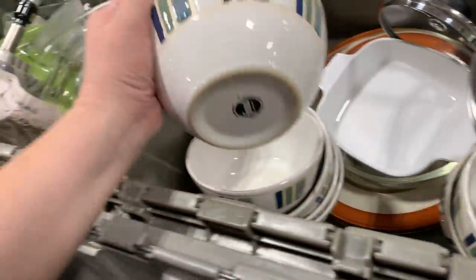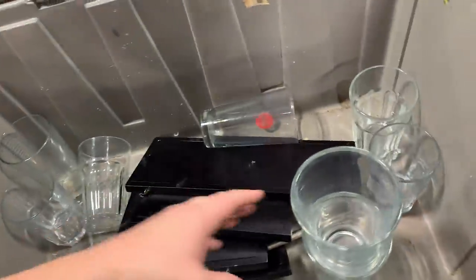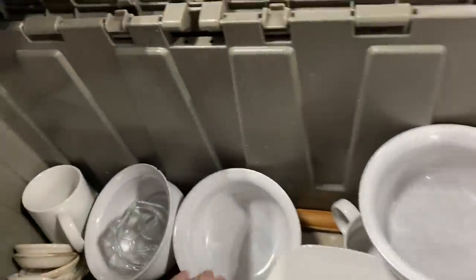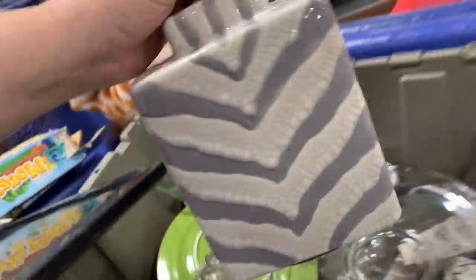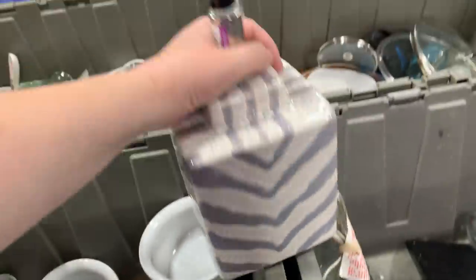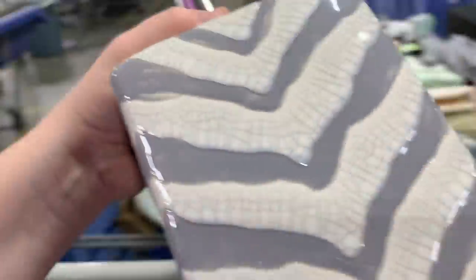These bowls would be cute too - from the Food Network. They're okay. I'm going to keep looking. Nice TV here - just a big TV. Candle. This lamp is cool. Made in China. Still really cute lamp. They wanted $10 for it at the regular Goodwill.